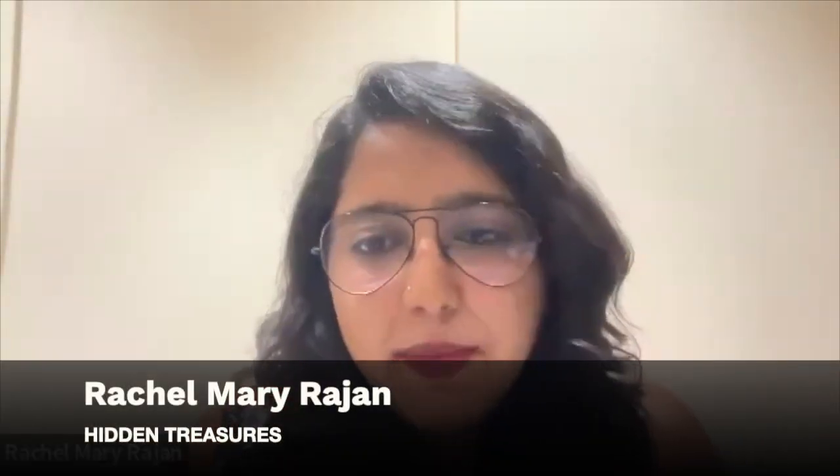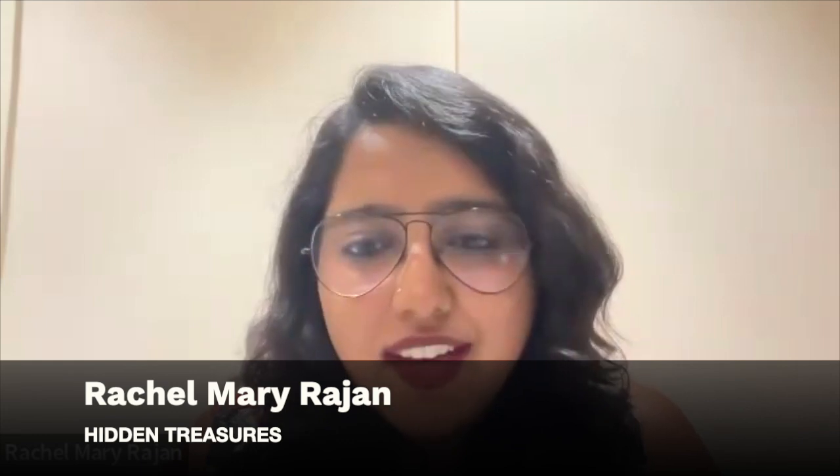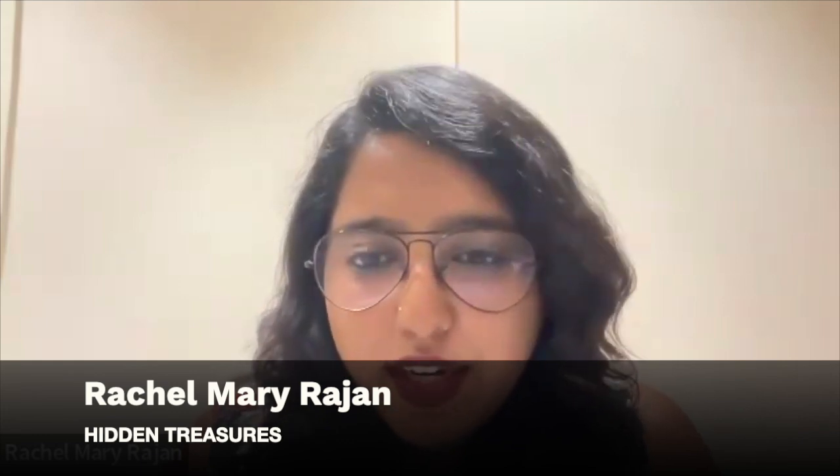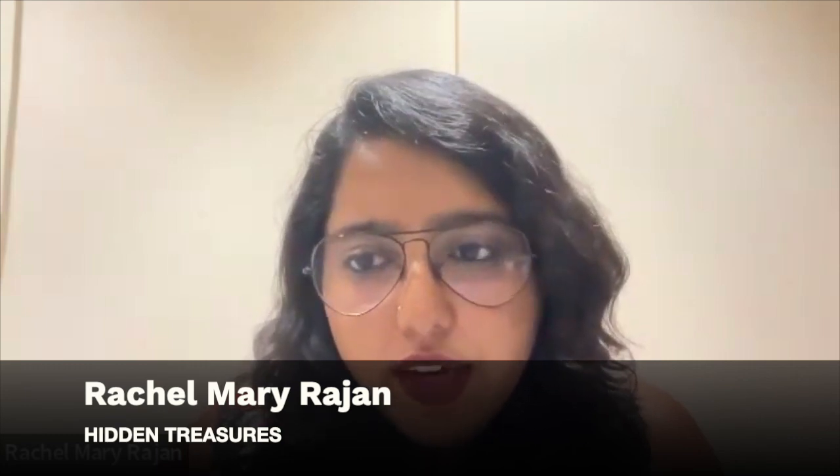Next, 'Untwining Coir.' Hello, I'm Rachel. I'm an architect and furniture designer and currently work on export furniture. Our topic is 'Untwining Coir,' a project aiming to revitalize the coir industry of Kerala.